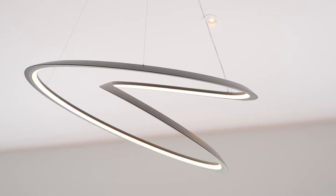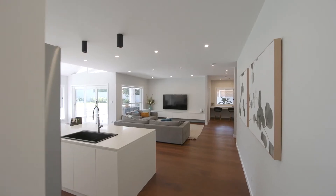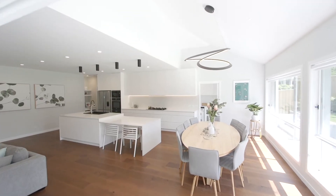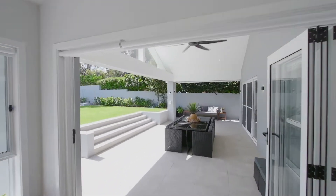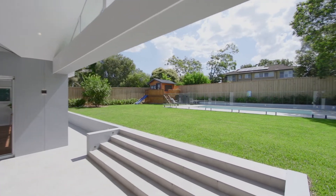Masterfully crafted, this family entertainer exudes style, elegance and luxury. Elevated from the street, open-planned living has been achieved with dramatic impact, showcased in its vast and free-flowing living and dining spaces that merge with a gourmet kitchen, spilling out to the covered alfresco terrace, generous lawns, pool and custom-crafted kids' cubby.